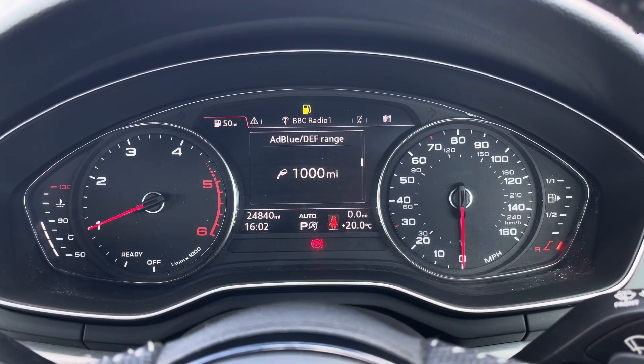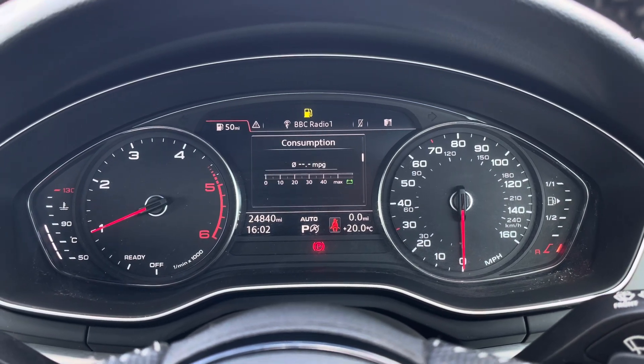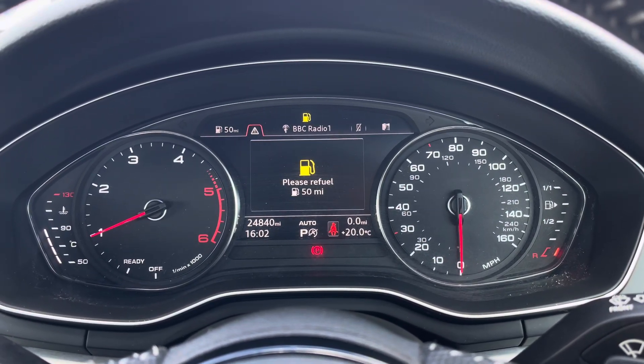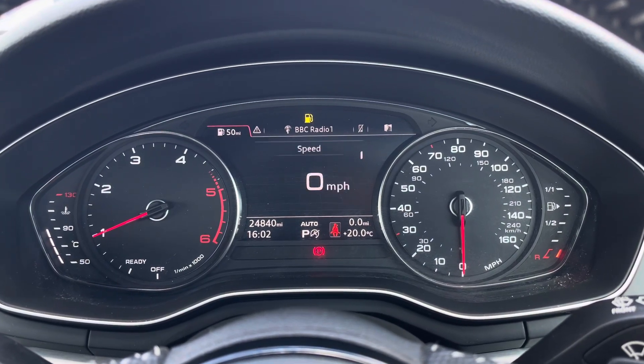On the display in the instrument cluster you've got access to different driving data such as your average fuel consumption. There's also your driver assist display. You can also access your audio, telephone and navigation menus.